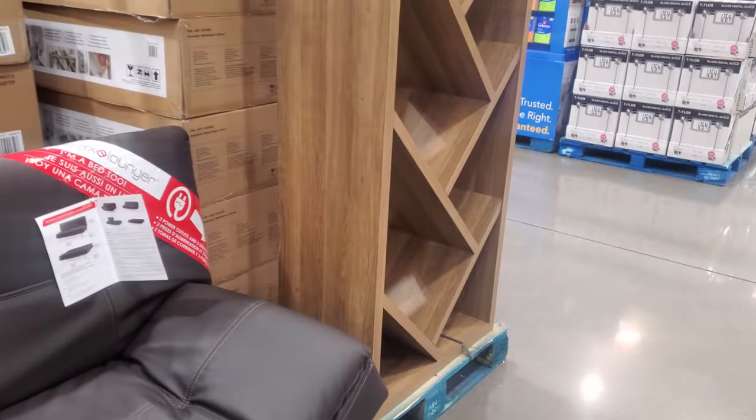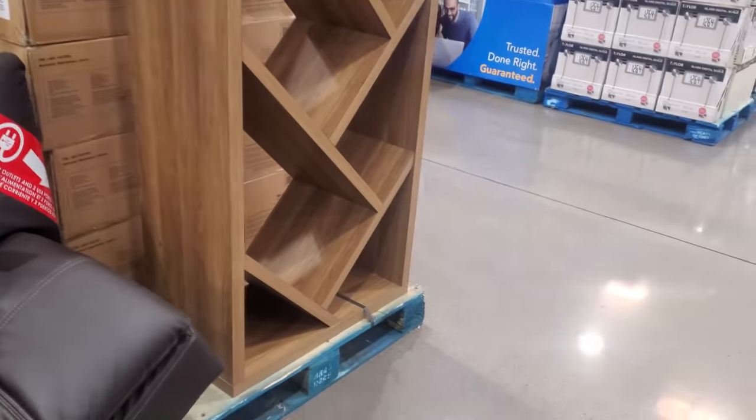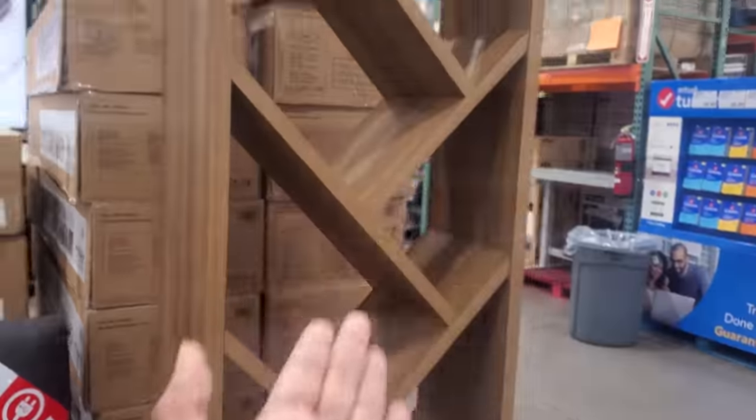But this one right here really caught my eye — the bookcase. I love, I'm loving this style right here.